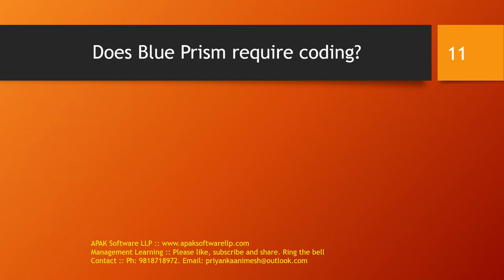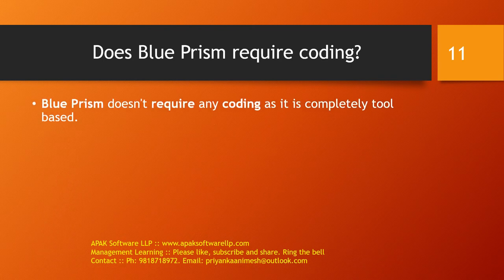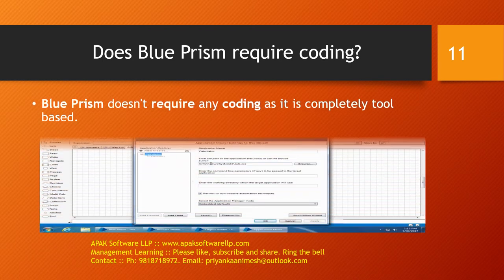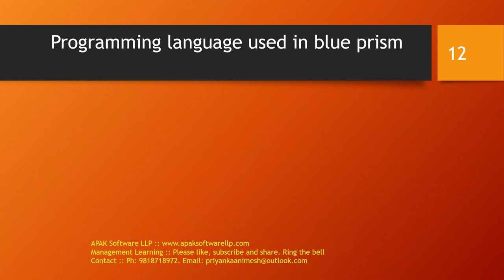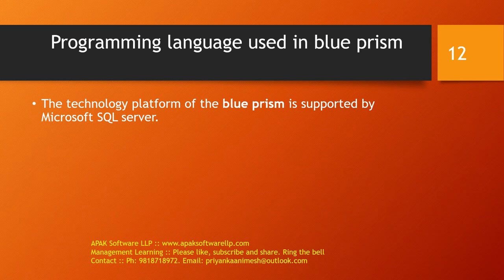Does Blueprism require coding? That is an obvious question that comes to everyone's mind. Blueprism doesn't require any coding as it is completely tool-based. You can see from the Visual Studio view that it is completely tool-based. Regarding programming languages used in Blueprism automation — the technology platform of Blueprism is supported by Microsoft SQL Server and is built on the Microsoft .NET framework. All types of applications and platforms are automated and supported within Blueprism.